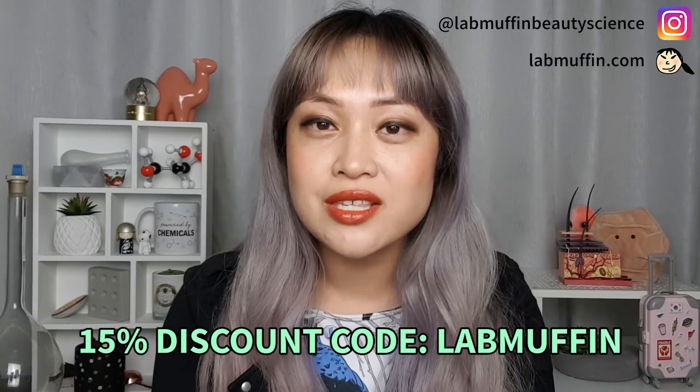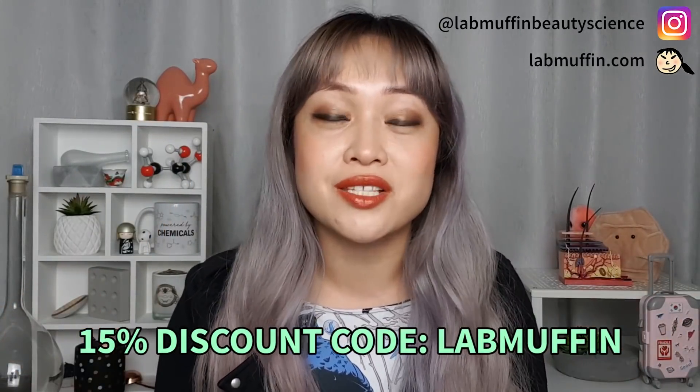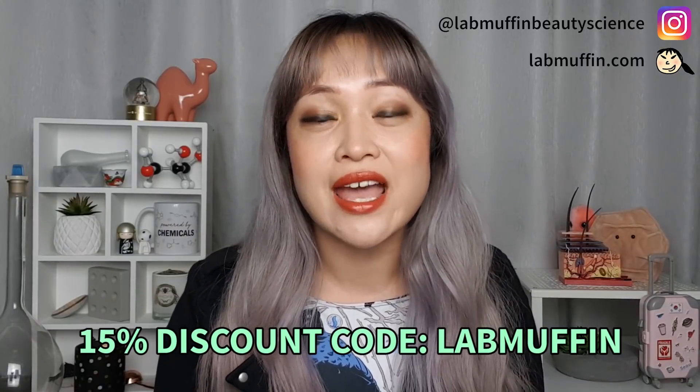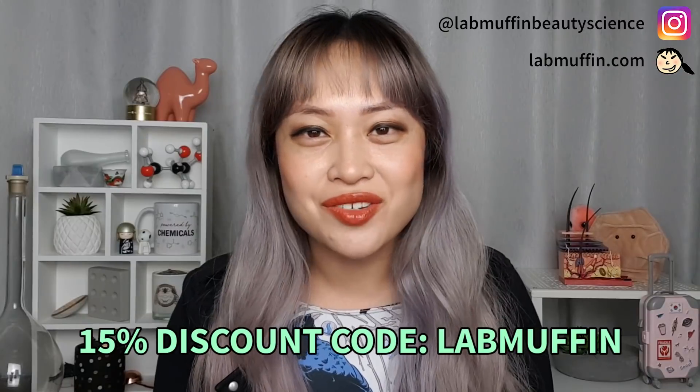I've been using these on my dark acne marks and they've been working really well. I've always had a lot of success with fading dark acne marks using ascorbic acid vitamin C, so I'm not really surprised that these patches work so well — they have the ascorbic acid and lots of other stuff. So they have the extra active ingredients, they have the darts, and they have the occlusion. I hope you liked this video — if you did you can give it a thumbs up and subscribe. You can also follow me on Instagram at labmuffinbeautyscience and check out my blog for more about the science behind beauty products. See you next time to nerd out more!